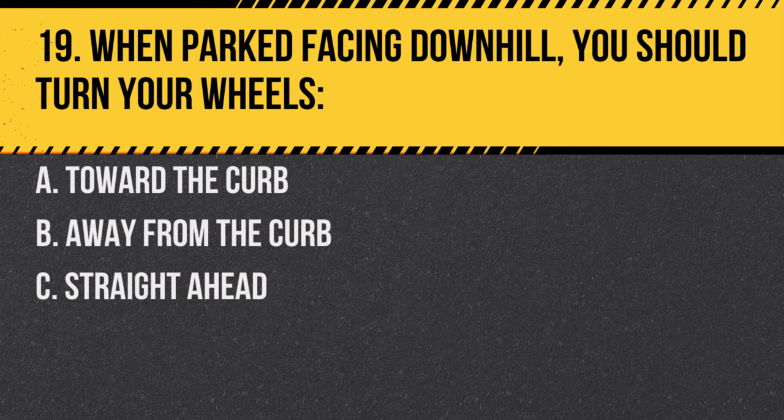Question 19. When parked facing downhill, you should turn your wheels: A. Toward the curb. B. Away from the curb. C. Straight ahead. Answer: A. Toward the curb. This prevents the vehicle from rolling into traffic.